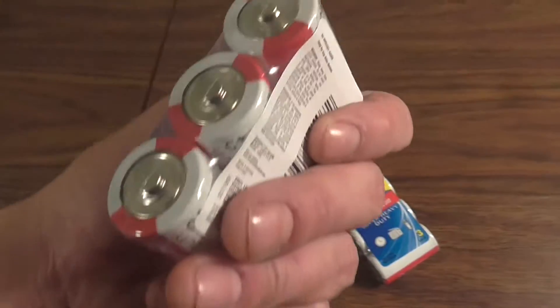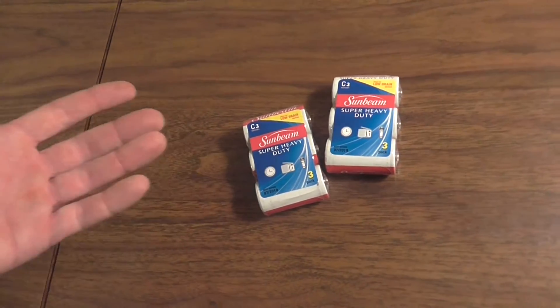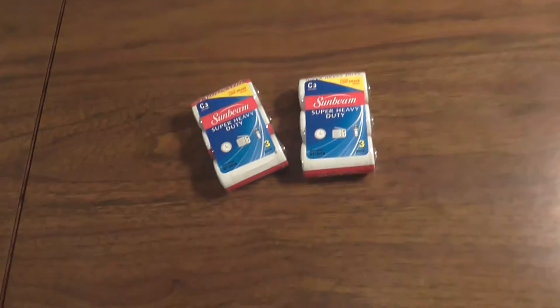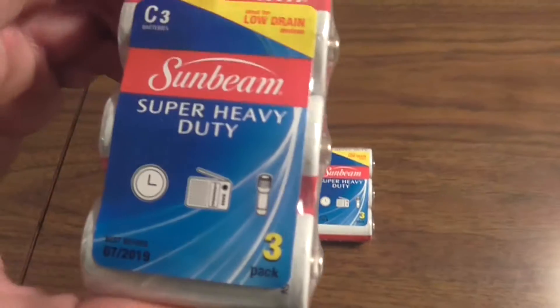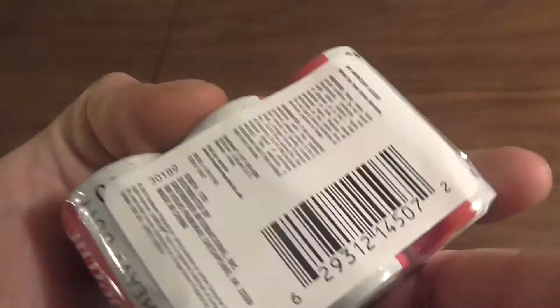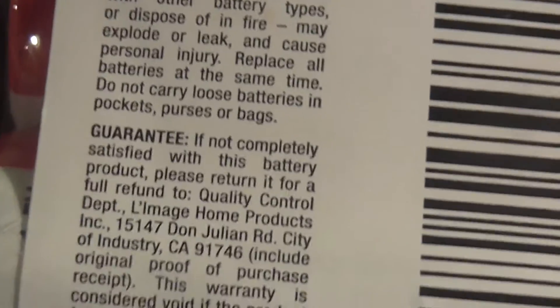Dollar Store batteries, ladies and gentlemen — got three for a dollar. You know we're going to need four, but they only put three in the pack. I got to put these in Teddy Ruxpin and get him going real quick. Superlives, low drain, keep away from children.